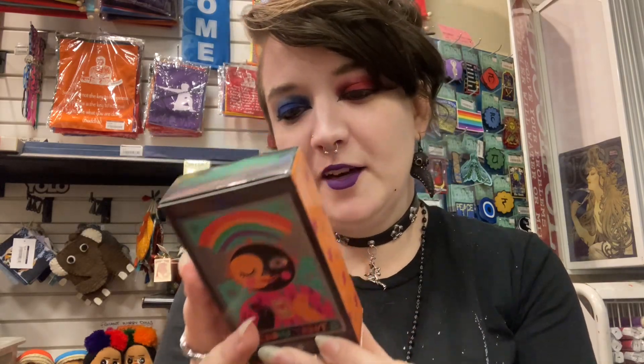Hey everybody, it's Dr. Santaman. I hope you're all doing great. Today we have a tarot first impressions for a deck that I got a few weeks ago when I went to the Herkimer gem show — it's the Rainbow Tarot. I'm obsessed with all the bright warm happy colors. This is the box, and it is by Sonia Lazo. The Instagram handle is right there.